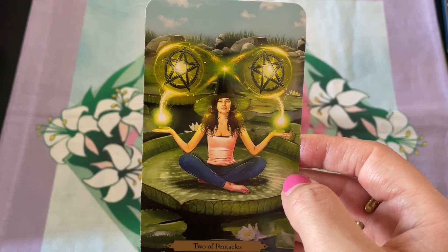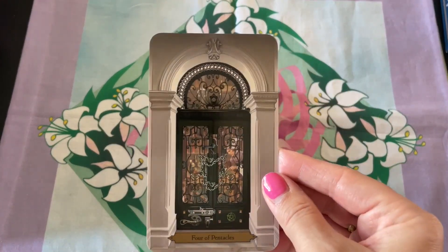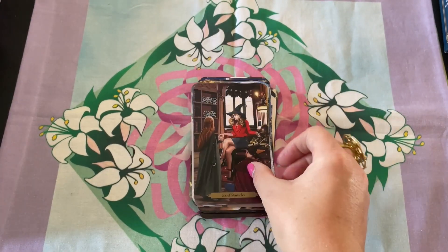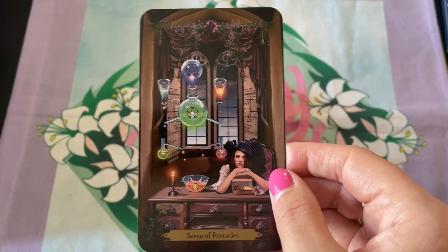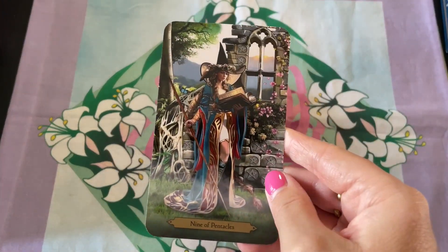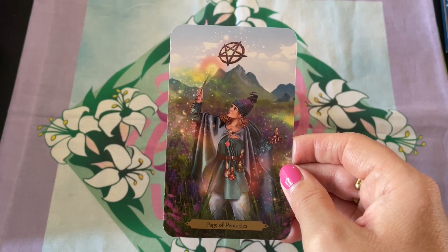I love this Two of Pentacles — this is so beautiful. And again, the green for earth. I like this Eight of Pentacles, and this Page of Pentacles — love it.